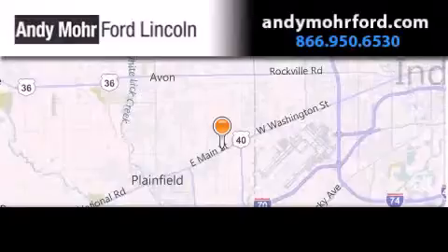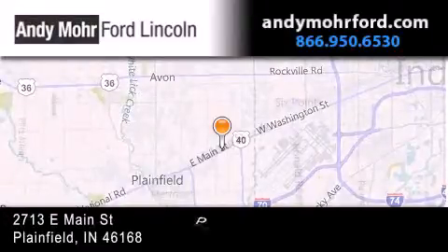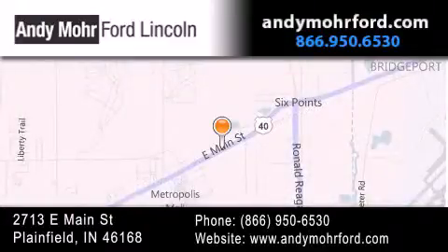Andy Moore Ford Lincoln is the place to find new Ford and Lincoln cars and trucks and pre-owned vehicles in Indianapolis. You can search our new and pre-owned inventory online, get new car pricing, and receive free no obligation price quotes. Stop by and visit us today at 2713 East Main Street in Plainfield, or see us online at AndyMooreFord.com.